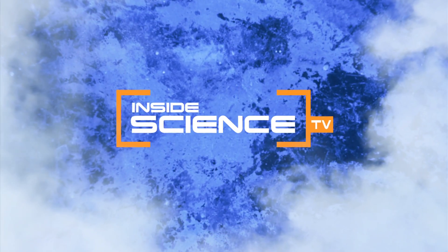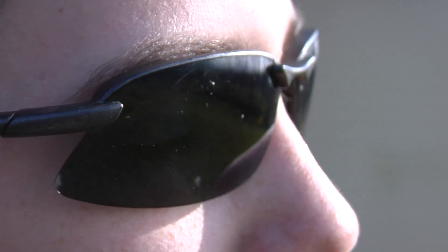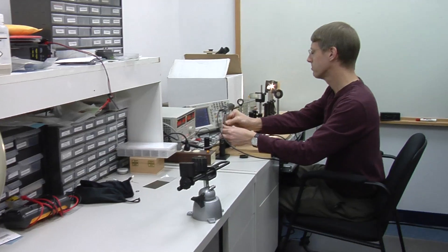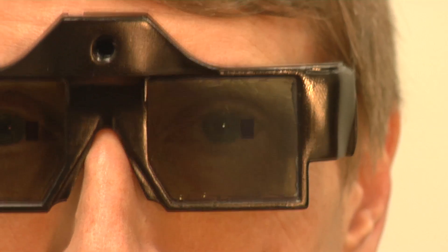Welcome to Inside Science TV. Sunglasses come in all styles and colors. Most try to make a fashion statement, but they're all designed to block out the sun. Now, physicist Chris Mullen has developed new smart sunglasses that do something no other pair of sunglasses can.